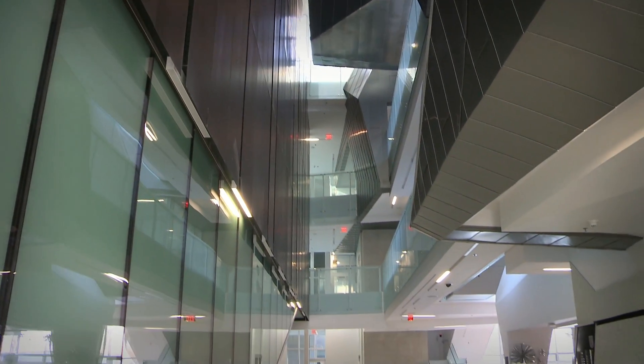They all come in, immediately are drawn towards the tiles, and find out a little bit about what goes on at the Institute.